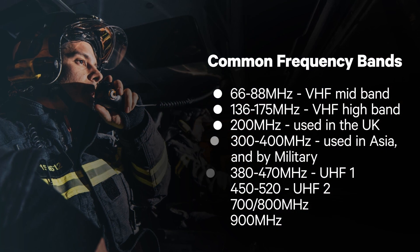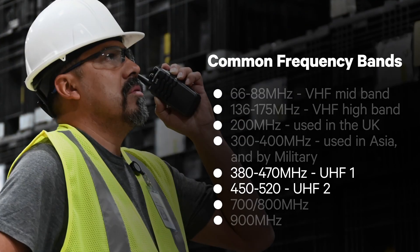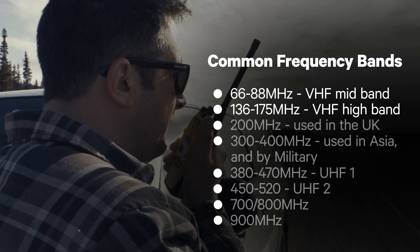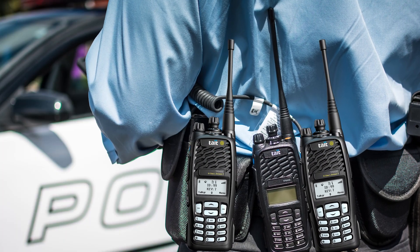Many public safety radios today are single band devices. They have been designed and tuned to operate in just one specific frequency band. It is not uncommon for a public safety agency to run networks in two or three of these bands — for example, UHF, which has better in-building coverage, plus VHF, which has better range, or VHF plus UHF plus 700-800 MHz. This means officers who require access to each network may need to be equipped with two or three radios, one for each network.